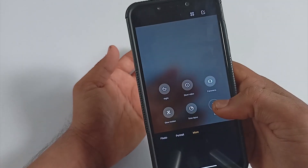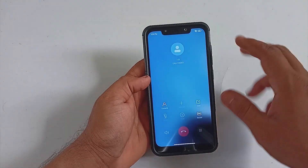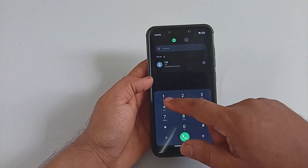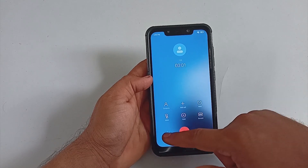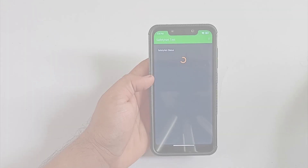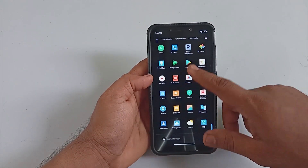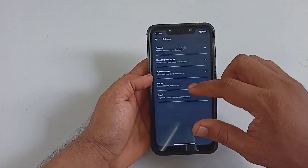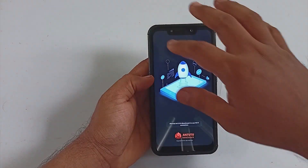I did try the calling feature in this build and without any issue I was able to make as well as receive calls. The dialer comes with an automatic call recording feature and it is working without any issue. On the security side, SafetyNet is passing out of the box for this build. Google Play protection is also present.